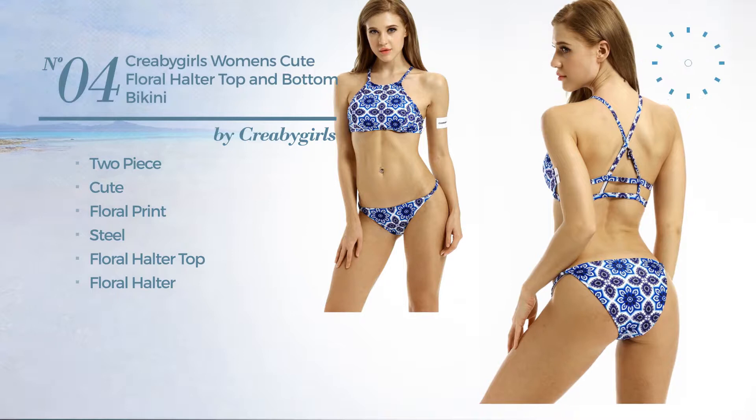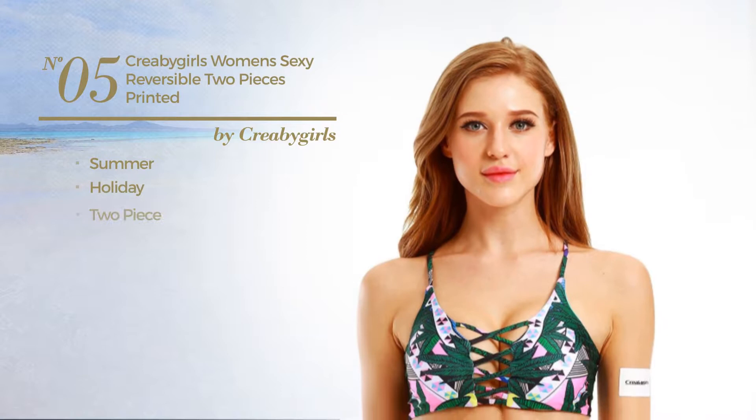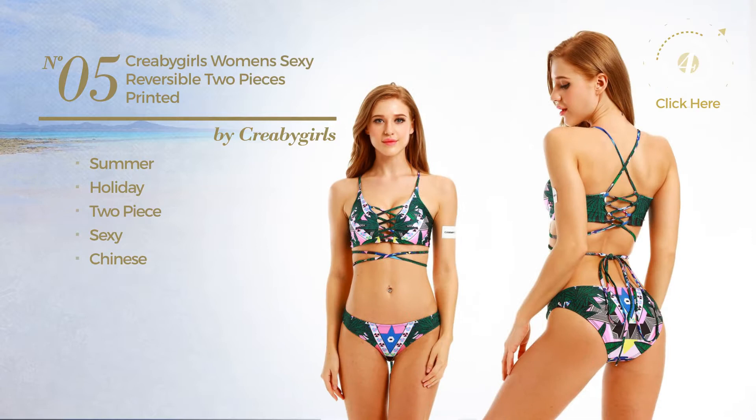Number 5. A Summer Holiday Two-Piece Bikini. Featuring a sexy Chinese inspired design. Available uniquely in green color.